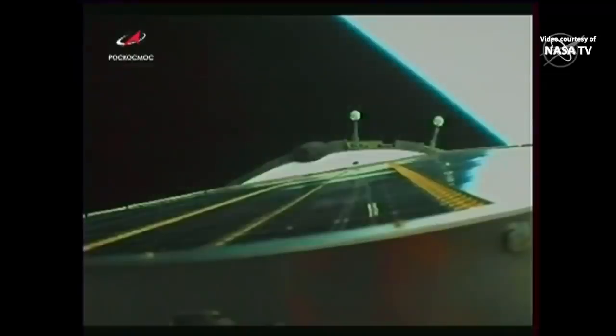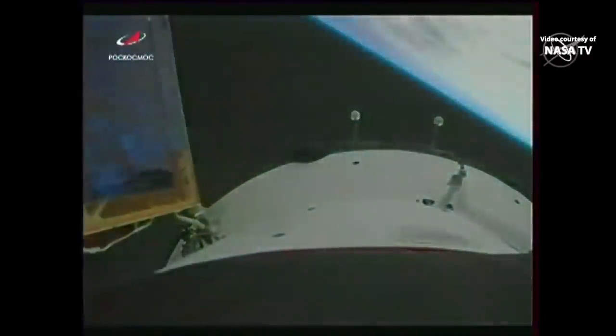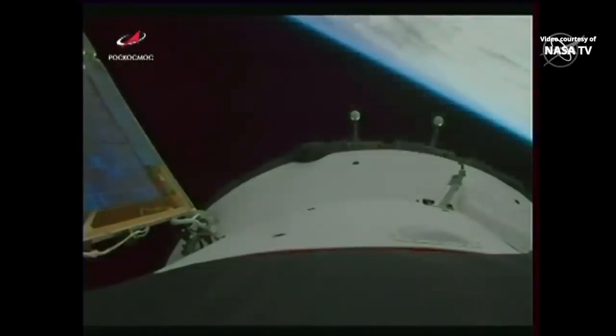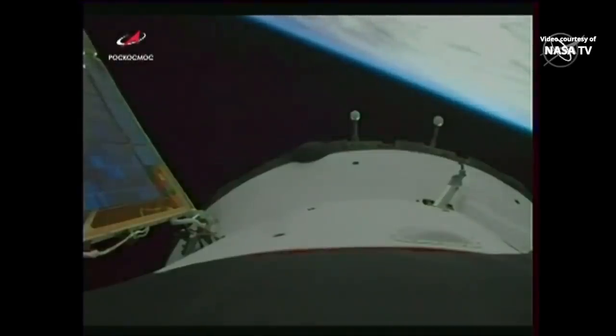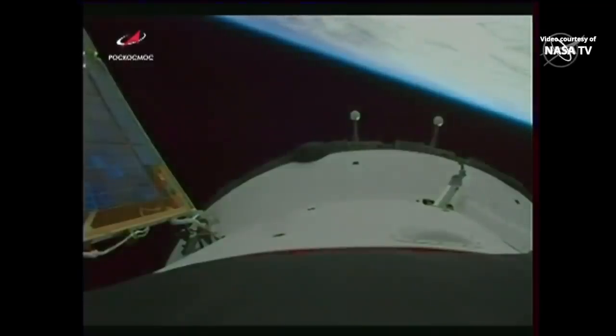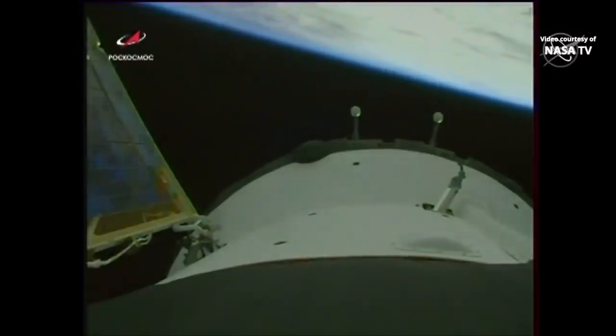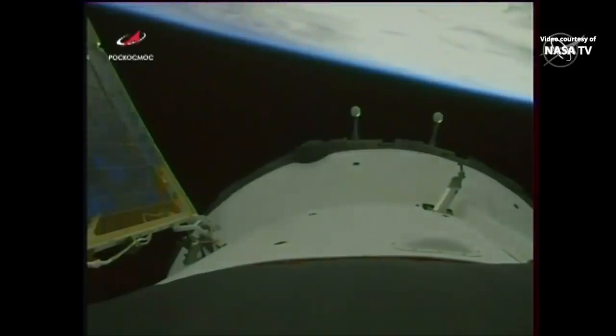Congratulations — you are in orbit! I am handing you over to Mission Control Moscow. As we can see on the video, the solar array deployed, and we have confirmation the one on the other side also deployed, along with what are known as the appendages — all of the antennas, including the rendezvous and communication antennas — all deployed on the Soyuz spacecraft.